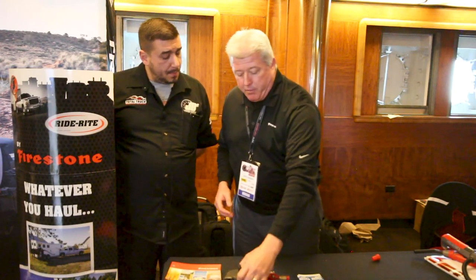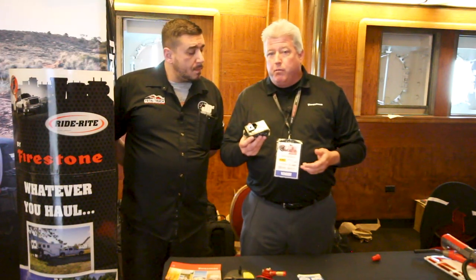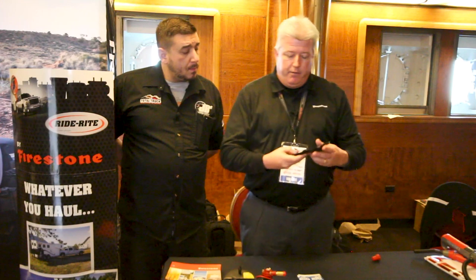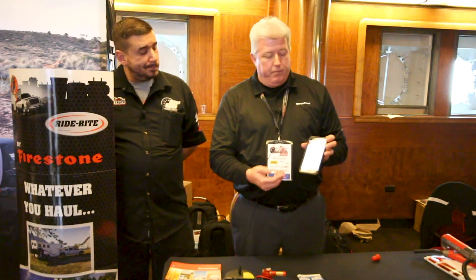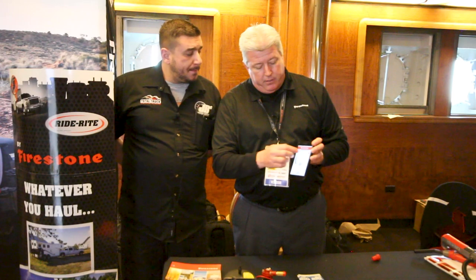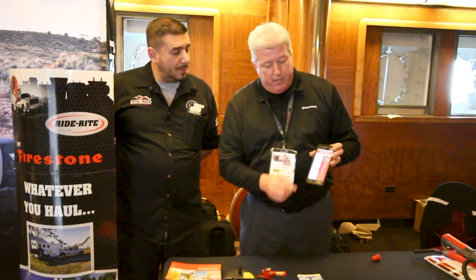To air those air springs up, we have a new app and wireless Bluetooth compressor unit. It's really easy to install — basically a two-wire hookup with two preset memories. You download the app and you can air it up from your phone. You can control it by the needle itself, up and down arrows, or go directly to exactly what PSI you want. It also has the two preset memories, or obviously you don't have to have an air accessory and can manually fill it as well.